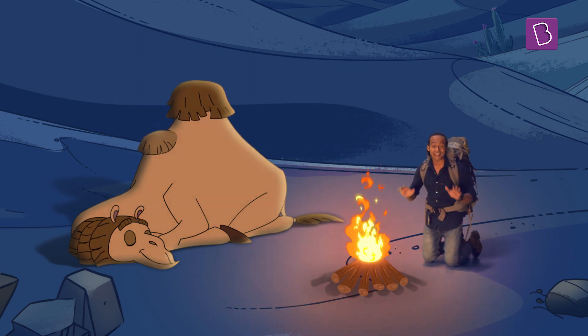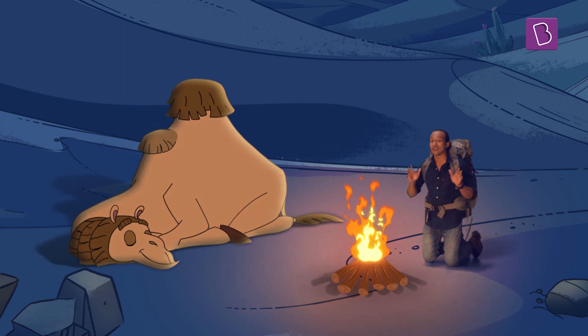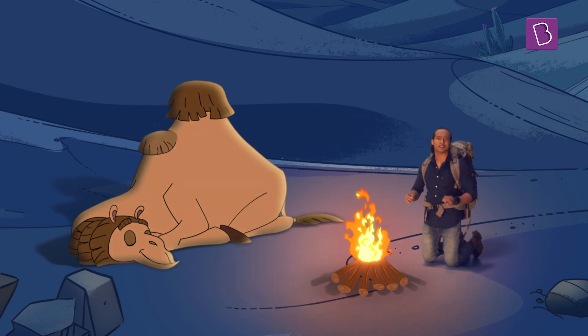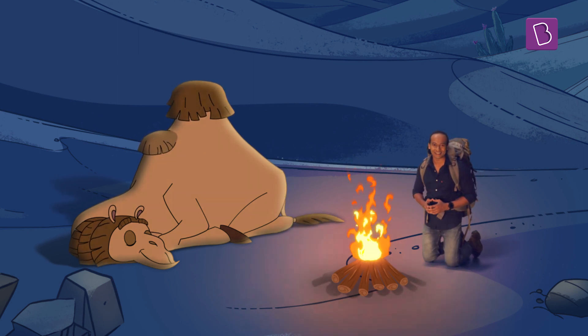Camels do not store water in their humps. I didn't know that for a long time either. It's truly wonderful how the camel has adapted to the harsh weather conditions of the desert. Nature and its wonders never cease to amaze me.